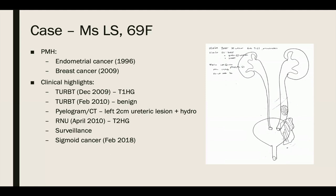She previously underwent a TURBT in December of 2009, showing T1 high-grade disease. Re-TUR with Dr. Black showed benign bladder urothelium. Upper tract cytology showed high-grade cells. Retrograde pyelogram showed a two-centimeter filling defect, and there was hydronephrosis present in the left kidney on CT. She was treated with a radical nephro-ureterectomy in April of 2010, with pathology showing T2 high-grade disease. Surveillance IVPs and cystoscopies since then have been clear.